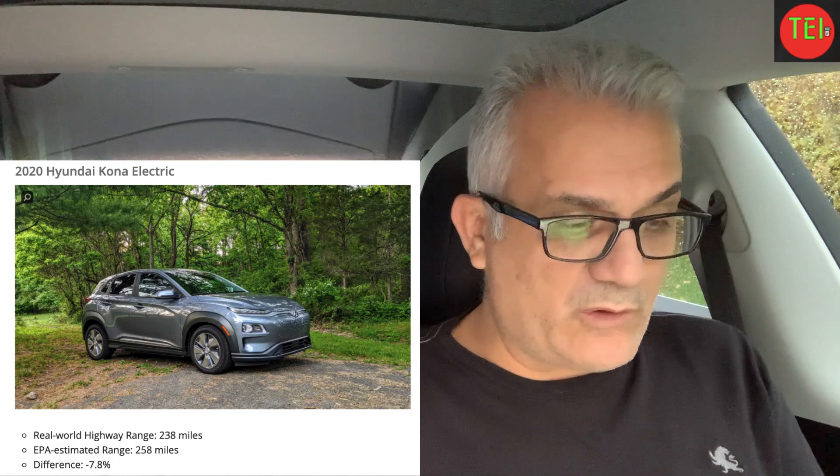The 2020 Hyundai Kona Electric — a friend of mine has it and loves it. The real-world range is 238 miles and the EPA estimate is 258 miles, so it's minus 7%, making it very efficient. It starts at $37,000 and they got 3.9 miles per kilowatt-hour, which is 15.9 kWh per 100 kilometers — 383 kilometers total. Konas are really very efficient cars.